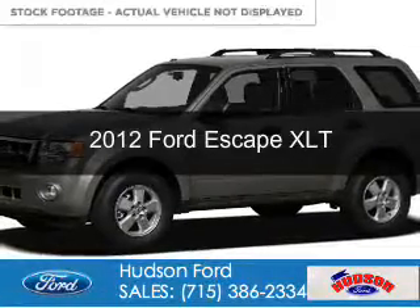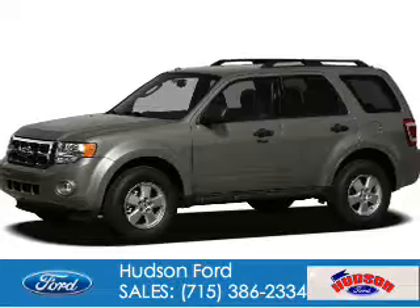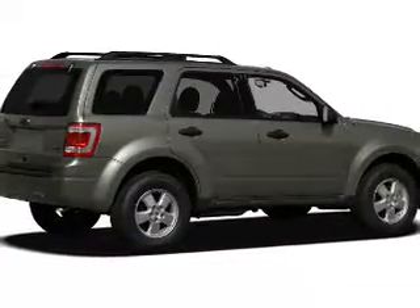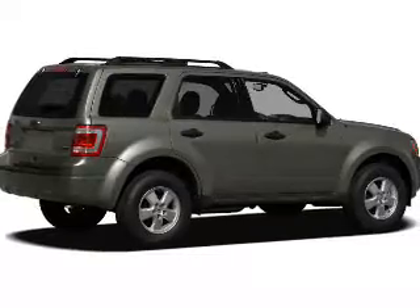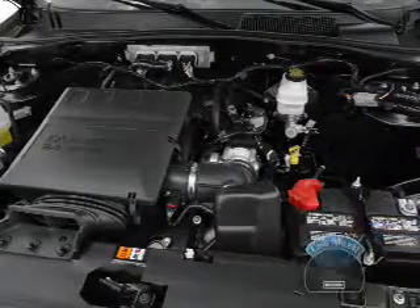This is a used 2012 Ford Escape. It's powered by front wheel drive, a 2.5 liter 4 cylinder engine, and a 6 speed automatic transmission. With fewer than 10,000 miles, this vehicle is like new.